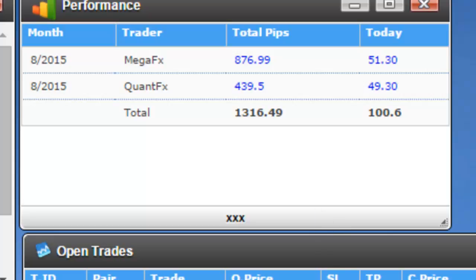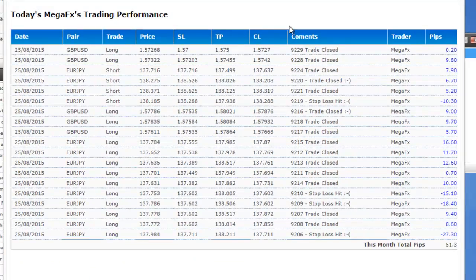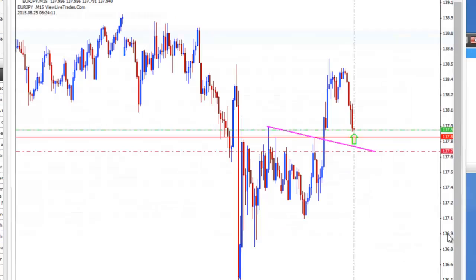Let's go through the breakdown of Mega FX trades. The worst trade was minus 27 pips. Let's see the screenshot — the trade technical point was fine because we can see some rejection and the system took this trade, but unfortunately the stop-loss was hit at 27 pips.